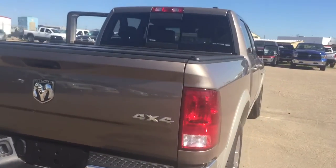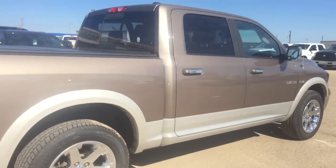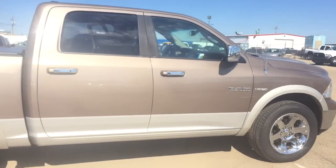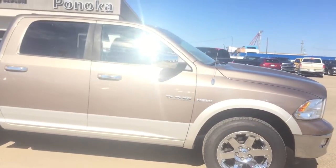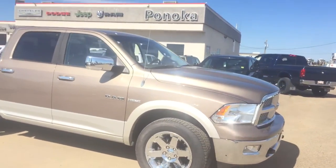Overall this truck is in excellent condition. That is our 2009 Dodge Ram Laramie. If you have any questions or want to come on down to Ponoka Chrysler, we have a great sales team and an excellent finance team as well. Have a good day!